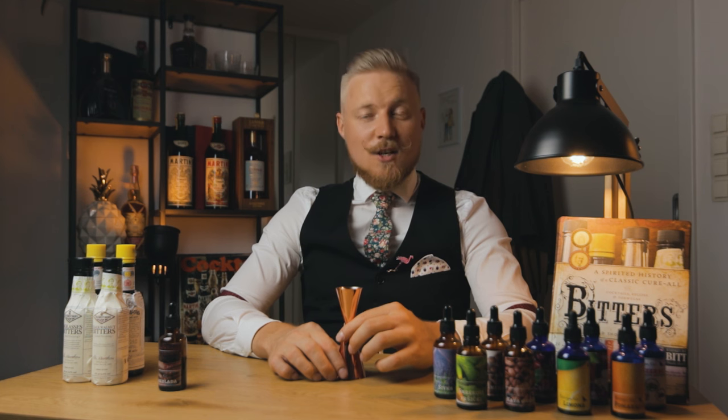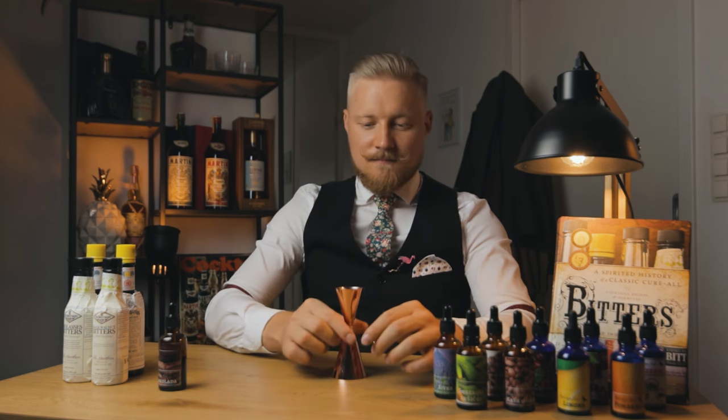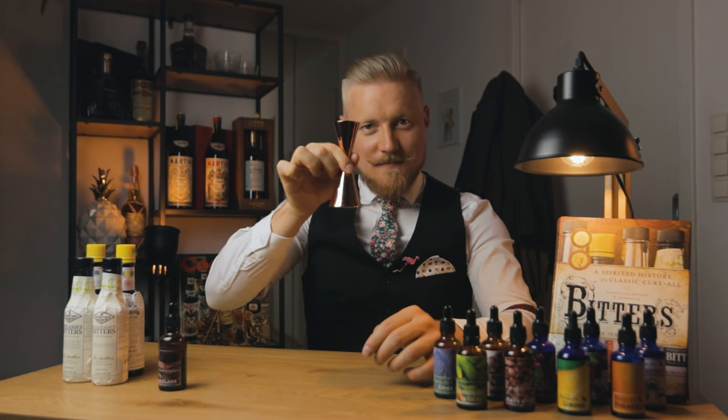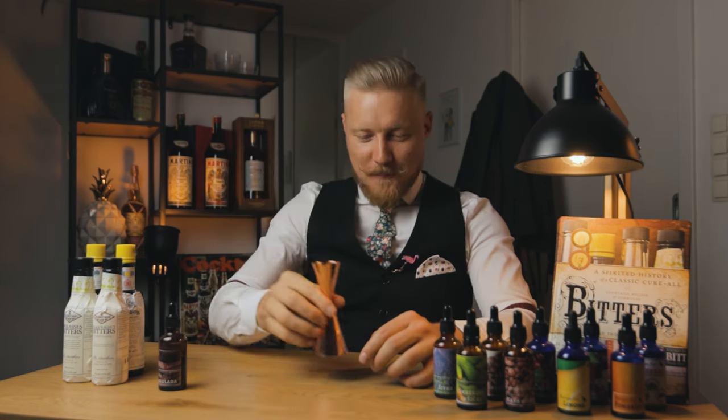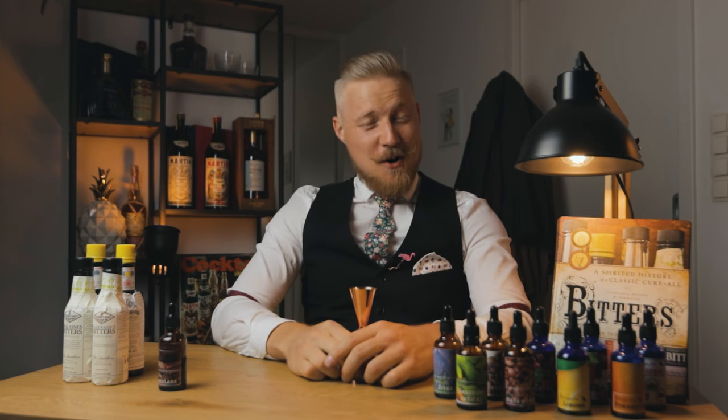And a challenge? I challenge the global brand ambassador of House of Angostura, Daniel Jones, to do the same. Cheers! I'll see you back behind the bar next Thursday with two cocktail recipes — when it's cocktail time.